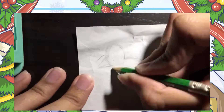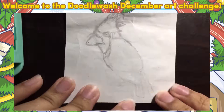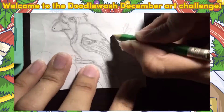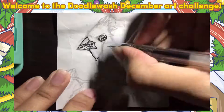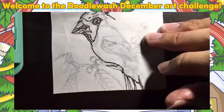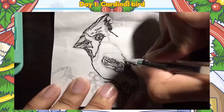Hello, guys! Welcome to the Doodle Wash December Art Challenge! I am joining the Doodle Wash Art Challenge to extend my creativity and master color and drawing. I like to draw more artwork with new discoveries and the Christmas season.